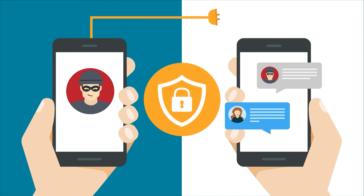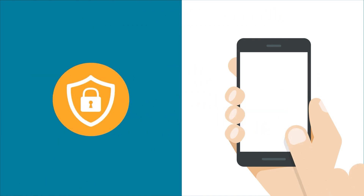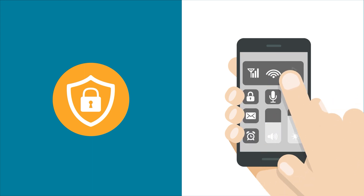Always ensure you use secured networks to transmit data. Another helpful tip is to disable Bluetooth and Wi-Fi when not in use.